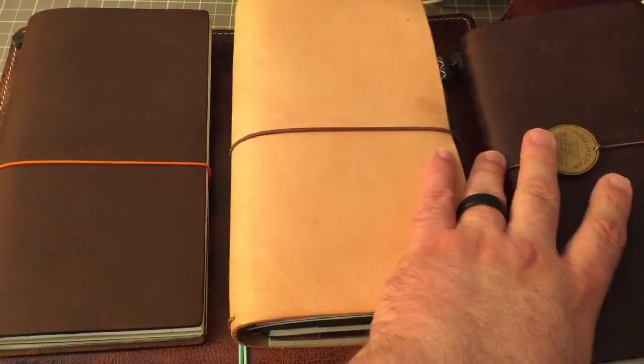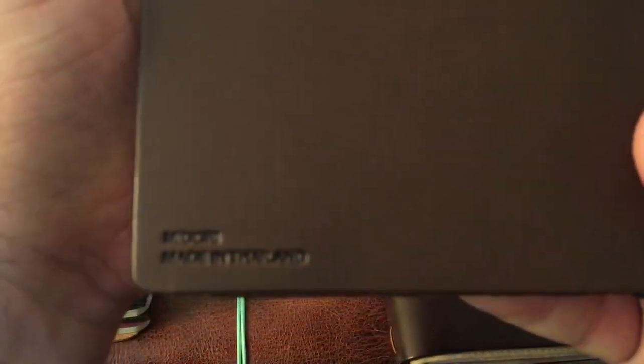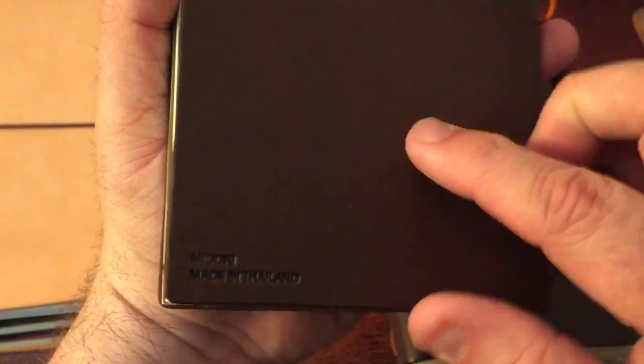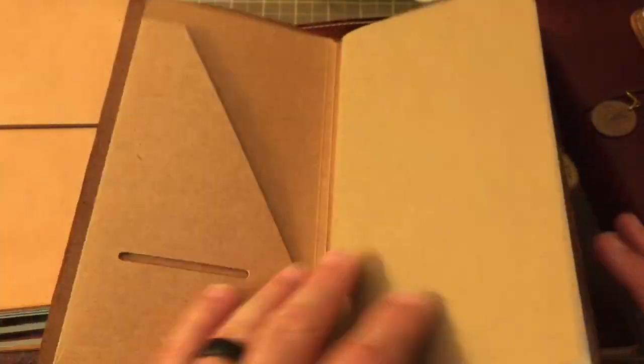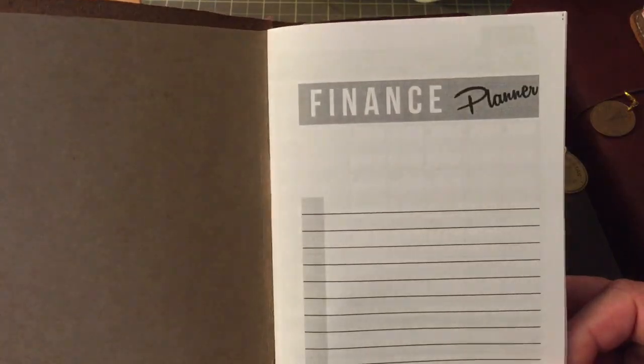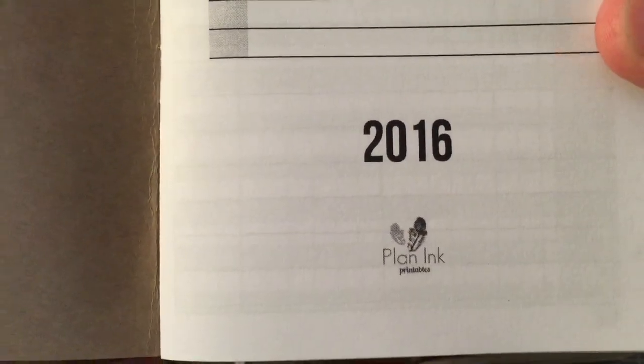You can see there are a couple of other Midoris here — two more brown Midoris. Let's start with this one first. This is a Midori Traveler's Notebook made in Thailand, and it's an older one because it doesn't say 'Traveler's Notebook' like they do now. This is our financial planner. What we have in here is a financial planner 2016 from Plan Inc, to keep track of all of our expenses.